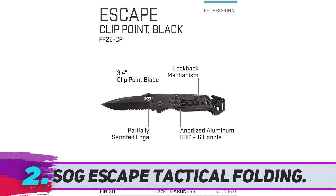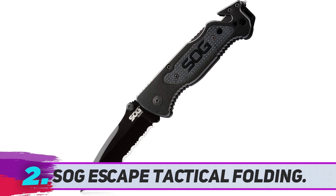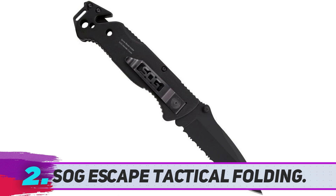The SOG Escape Tactical Folding. SOG is a familiar brand with a wide range of good folding knives, and this one is ideal for escape. I often leave this knife in my car because it is suitable for emergencies such as breaking a window, cutting belts, and so on. It is truly an escape knife.